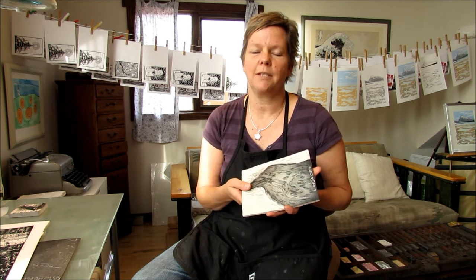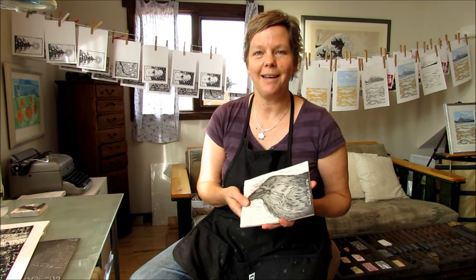These videos are designed to show you a little sneak peek into the studio and the processes that I use to create my artwork. Thanks for coming by and I hope you enjoy.